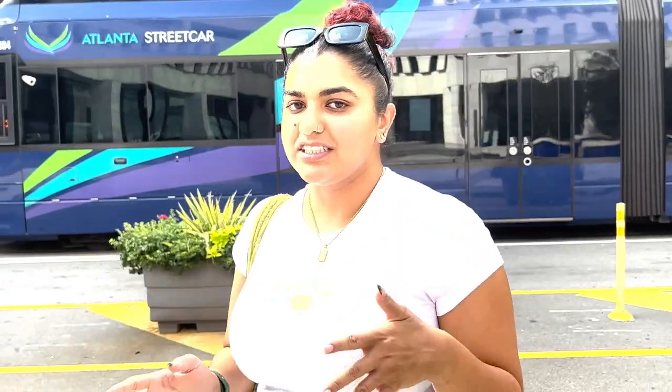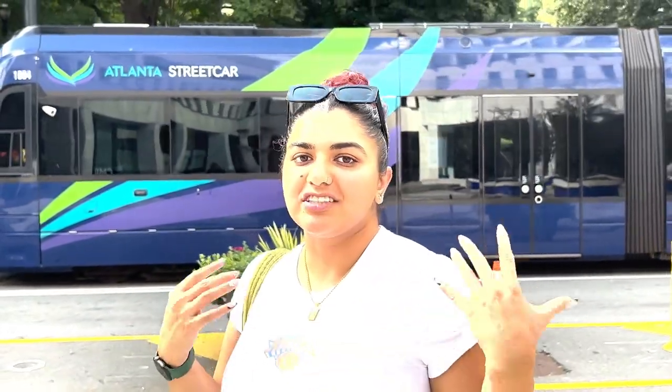Georgia State is also a large commuter school, meaning that more than 50 percent of the campus actually commutes from outside of student housing to come here and go to school.